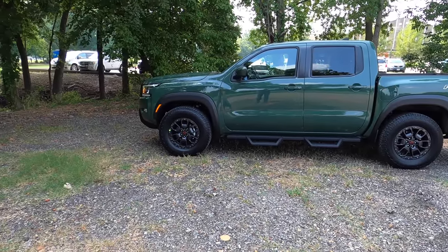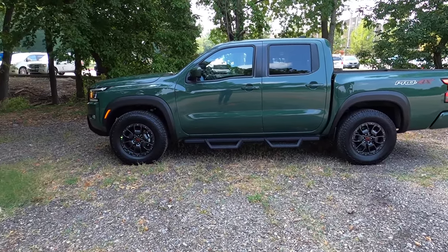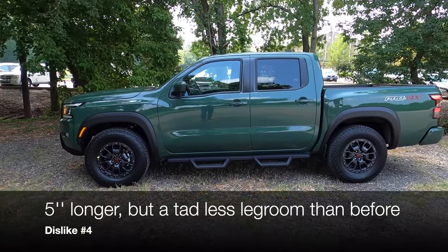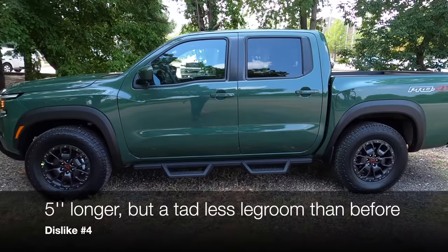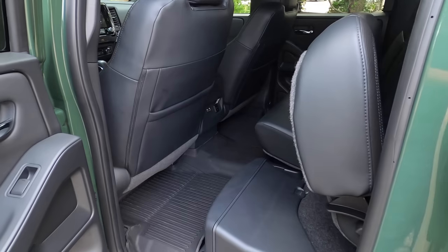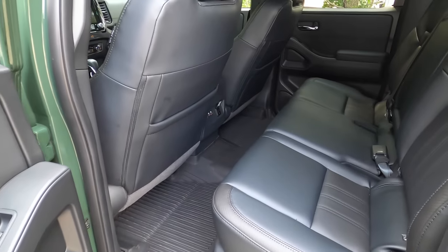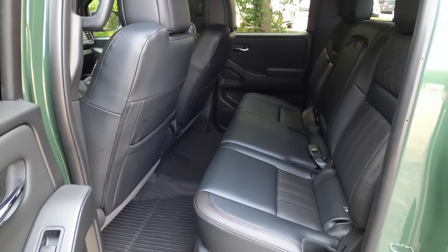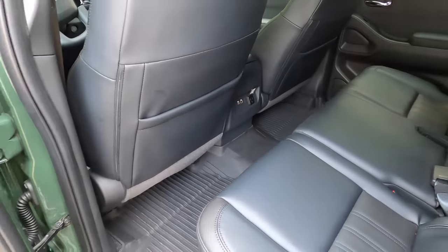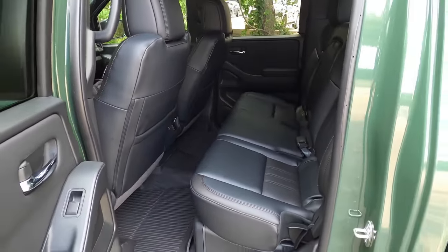One more dislike: I was expecting some improvements on interior legroom since this vehicle is about five inches longer on the outside. But the inside didn't get any more legroom — in fact, there's about half an inch less legroom overall. It's doable, but since they made the outside bigger, it would have been nice to see more space inside for people who don't want to jump up to a full-size truck.